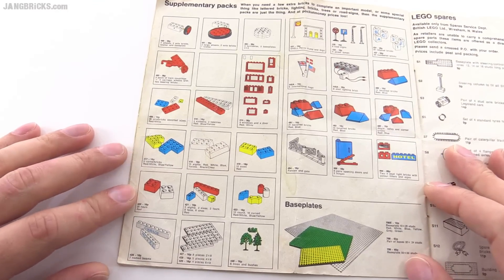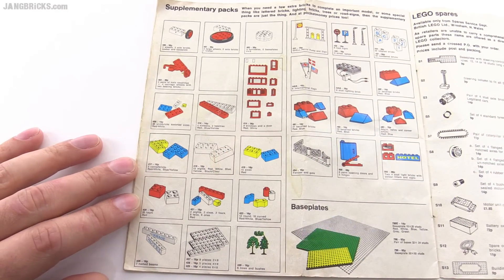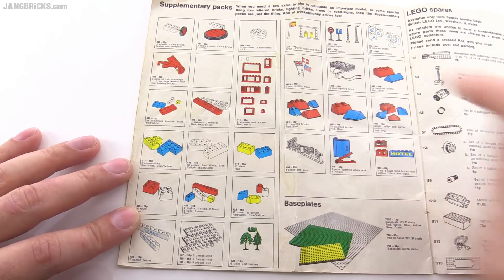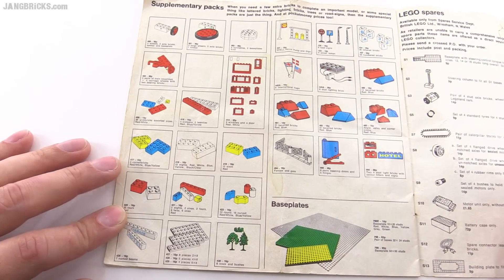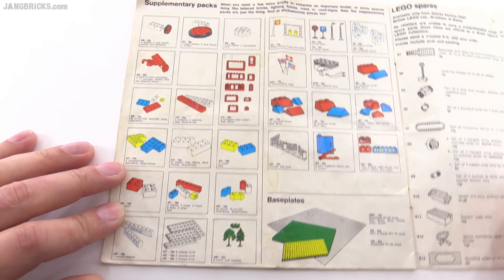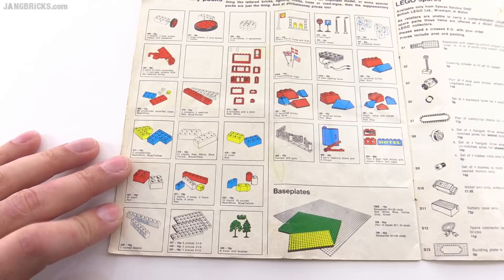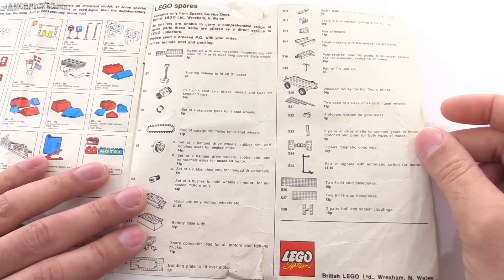Here we've just got the extra pieces. Look at that — you get clear bricks in 2x4 back then, gates, flags, and lettered bricks — I didn't even realize those existed! And then the trees — these look like they were still the style used back when Lego did HO scale stuff. Interesting old stuff.